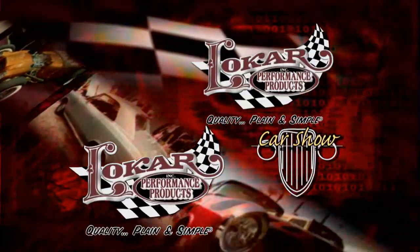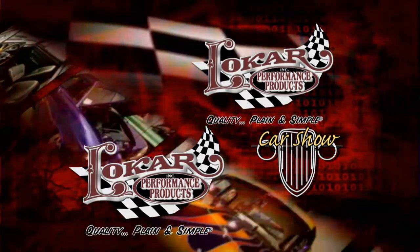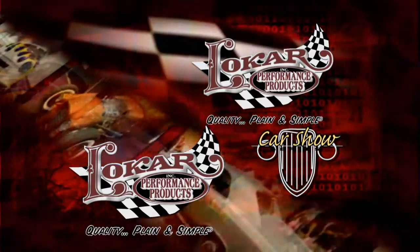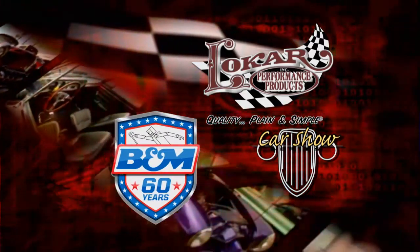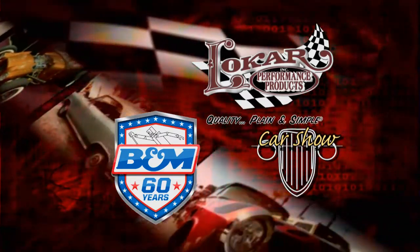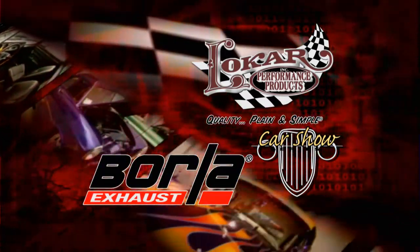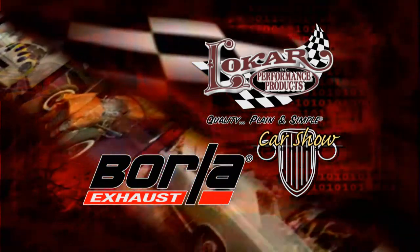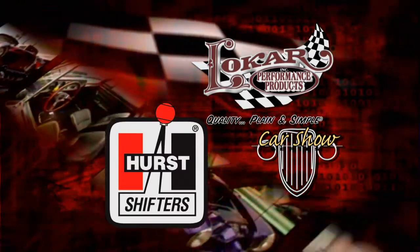The Low Car Car Show has been brought to you by Low Car Performance Products — quality, plain and simple. And by B&M Racing and Performance, quality performance products that work. And by Borla, the world's most winning exhaust. And by Hurst, America's number one shifter.